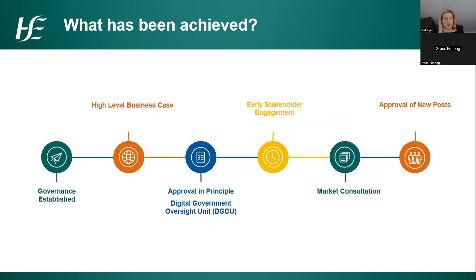To achieve this vision, a number of things have taken place so far. Governance is critical to how decisions are made within the project and how people are properly consulted and collaborated with. A governance structure has been established and we took a high-level business case to the project board, which has been approved. That high-level business case was subsequently submitted through eHealth planning in the HSE for approval and sent to the Digital Government Oversight Unit — the government unit that must approve all technology projects — and we've been approved in principle to proceed.